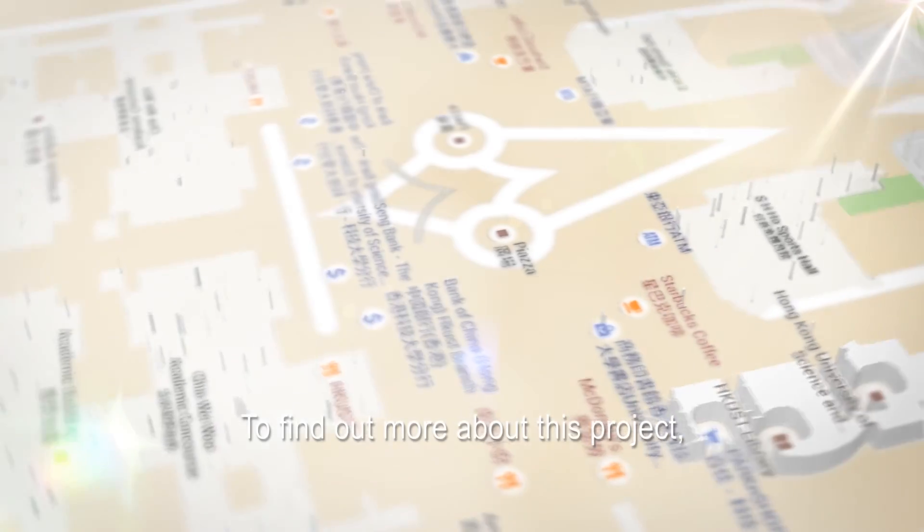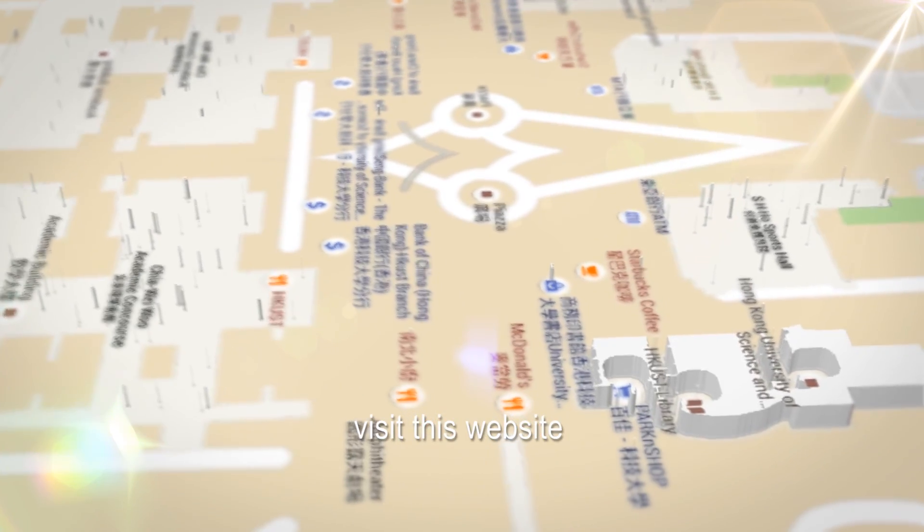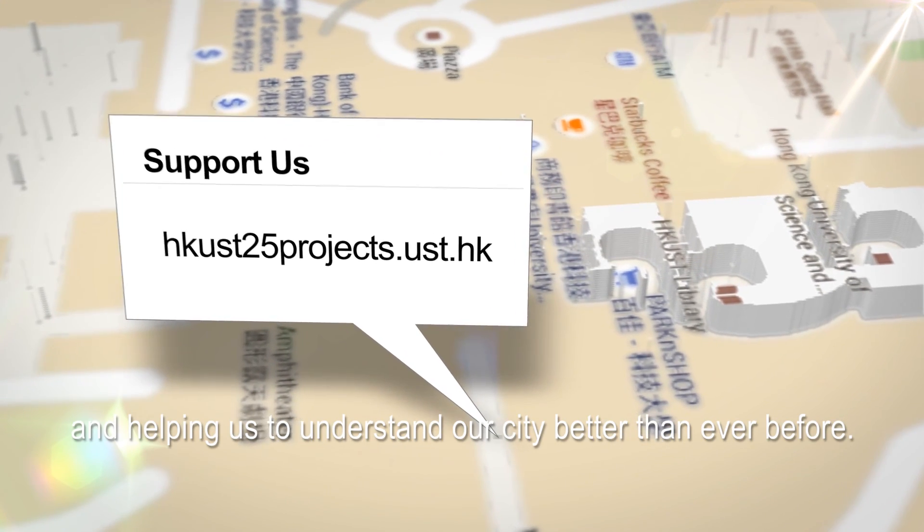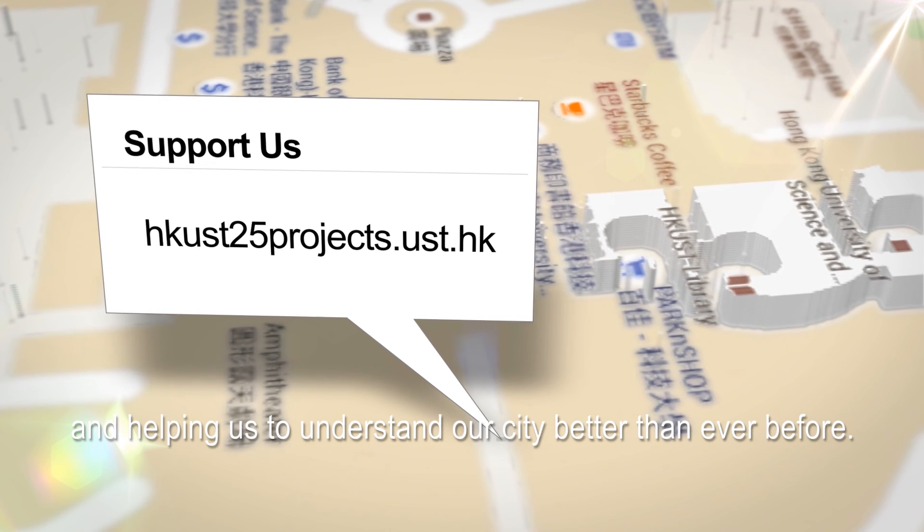To find out more about this project, visit this website. By offering your support, you'll be making history and helping us to understand our city better than ever before.